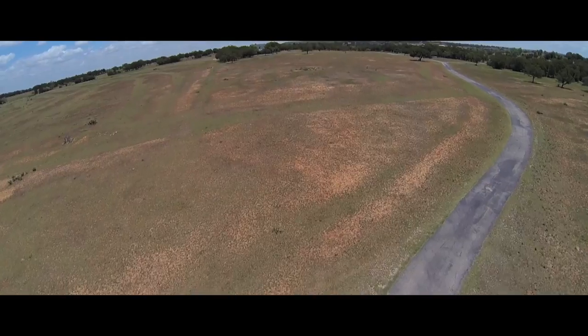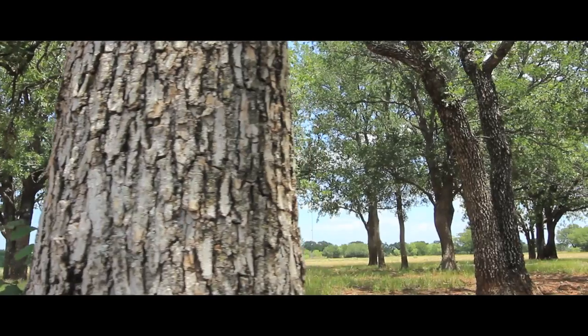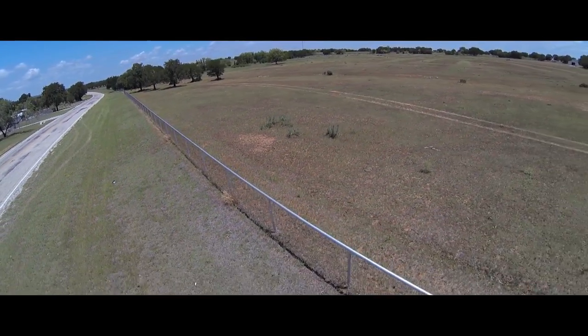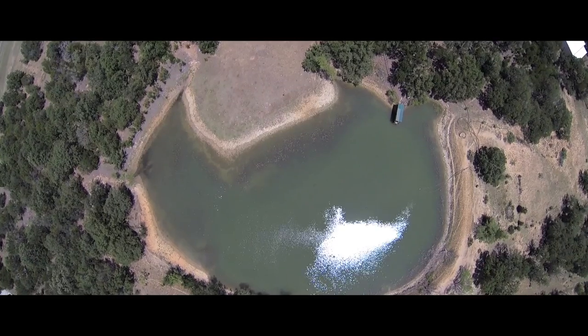The ranch is the perfect mix of open pasture and woods covered in beautiful live oak trees, with six-tenths of a mile of pipe fenced road frontage and good livestock fence around the remaining perimeter. The ranch has three stock ponds with one featuring a fishing dock.